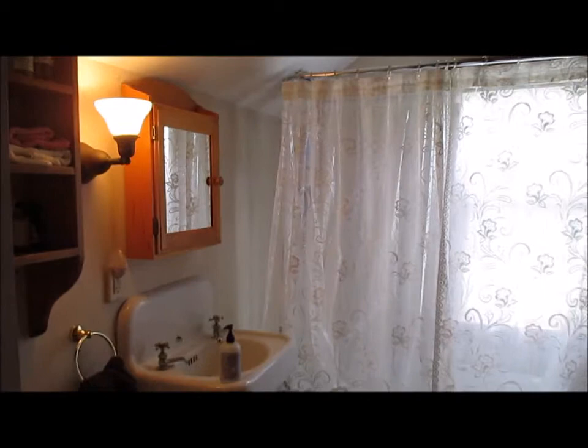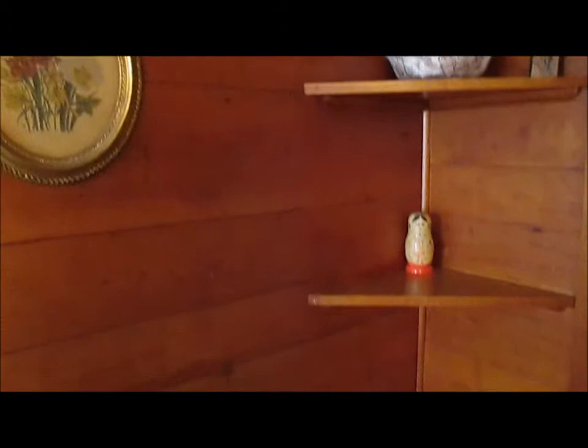As you can also see, we don't have a lot of storage. There's no storage under the sink, and my husband, who is a builder, had contemplated turning that corner shelving area into a full built-in cabinet.